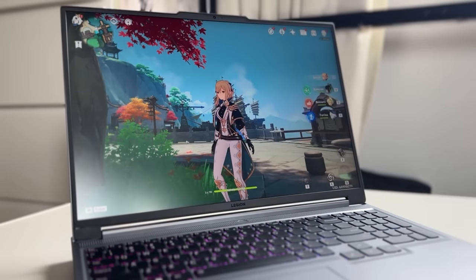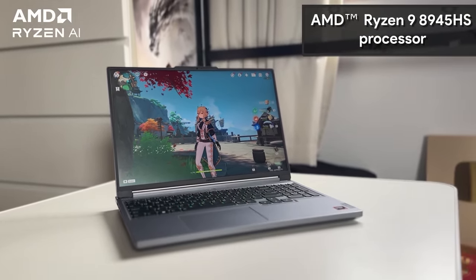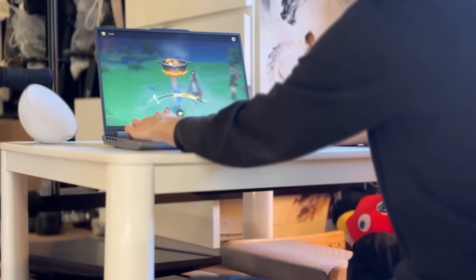It can run Genshin with the Ryzen 9 8945HS processor. I'd like to welcome the professional chef that has cooked us beautiful cuisines and dishes today — it's none of us, obviously.